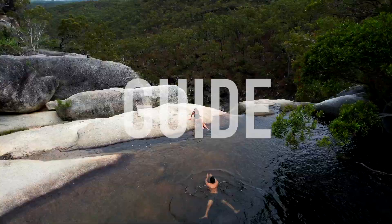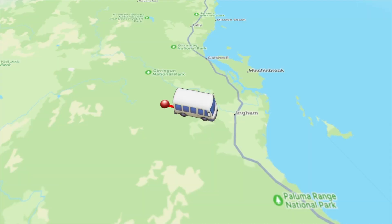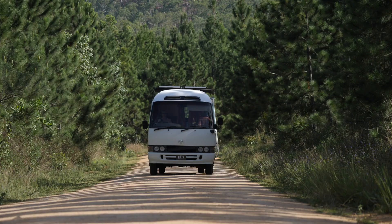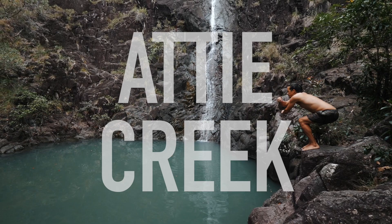But today we're sharing with you our guide to exploring the best waterfalls in the Atherton Tablelands region, which is just an hour south of Cairns. We are making the three-hour road trip up the coast to the Atherton Tablelands, but there's one waterfall we wanted to include in this list which is just south of the Atherton region — Atti Creek.